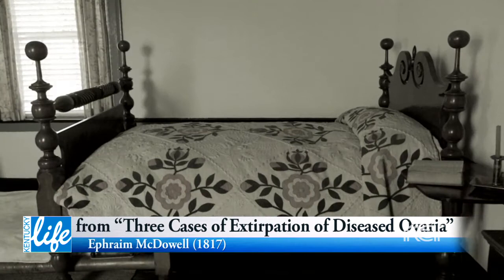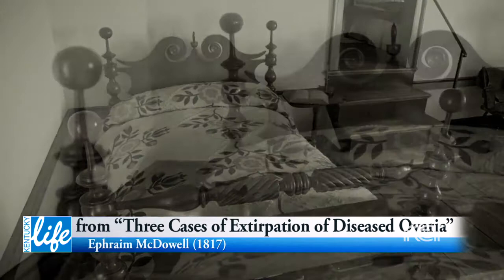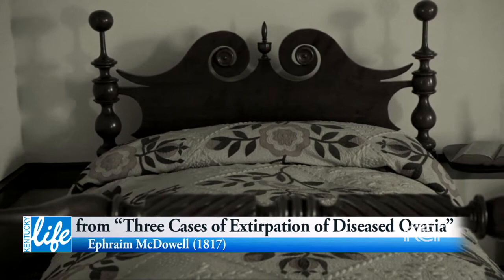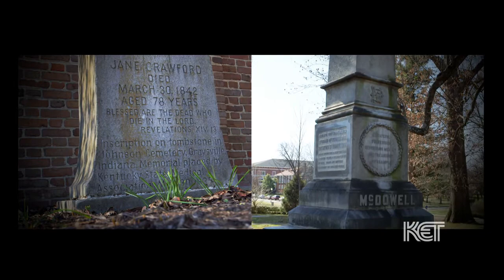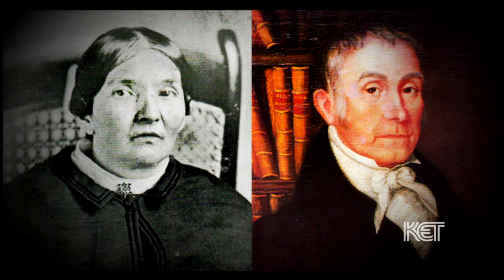In five days, I visited her and, much to my astonishment, found her engaged in making up her bed. I gave her particular caution for the future, and in 25 days she returned home as she came, in good health, which she continues to enjoy. He could not have performed this operation without his training in Edinburgh. McDowell was well-prepared to perform such an operation on Jane Todd Crawford. Danville was lucky, and Jane Todd Crawford was lucky, to have him there at that time.